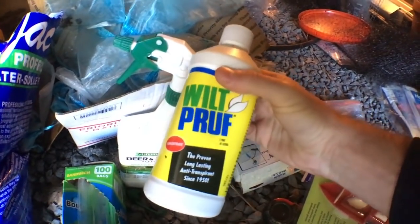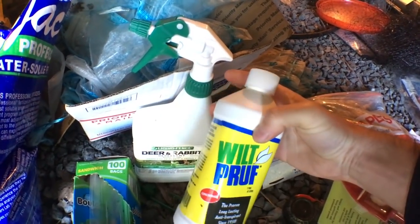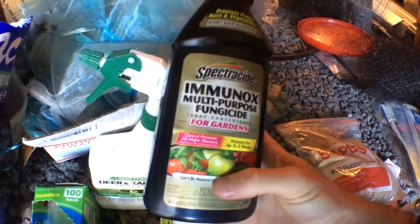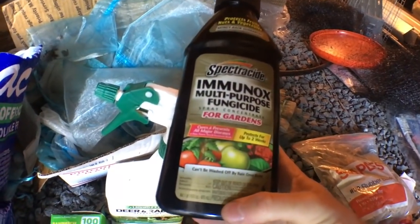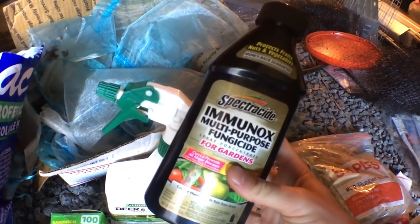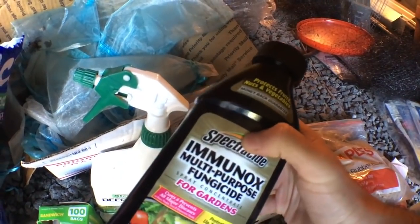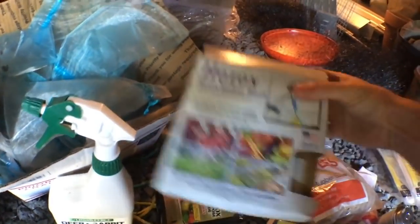This is Wilt-Pruf — we're going to be using this to help prevent desiccation on my fig trees in the wintertime. This will go on my in-ground trees. This here is Spectracide Immunox — it's the only inorganic spray that I use. I use this on my grapevines and it completely eliminates black rot. A friend of mine puts it on when the new growth of the grapevines is approximately one foot in length, sprays it, and it kills black rot — so I'll have actual grapes this year without black rot.